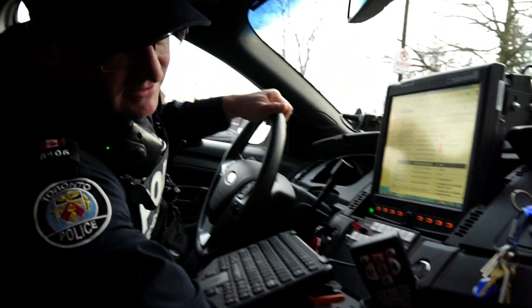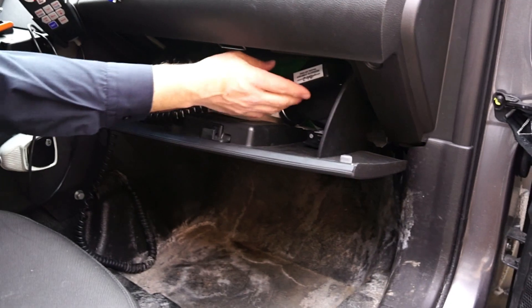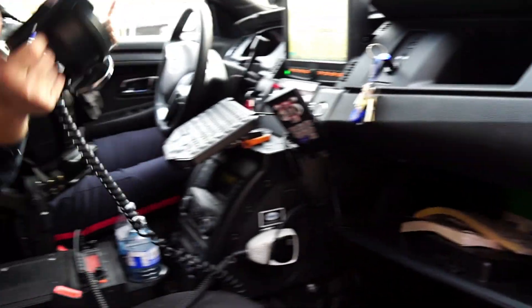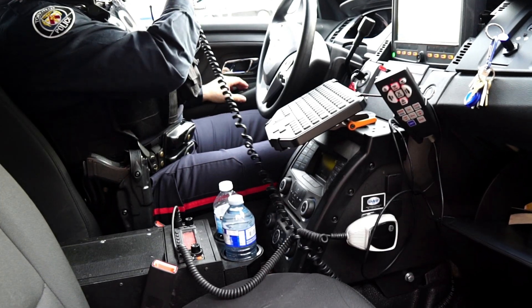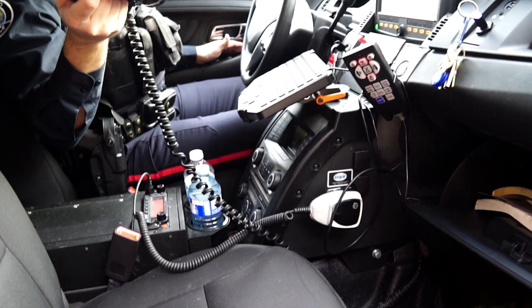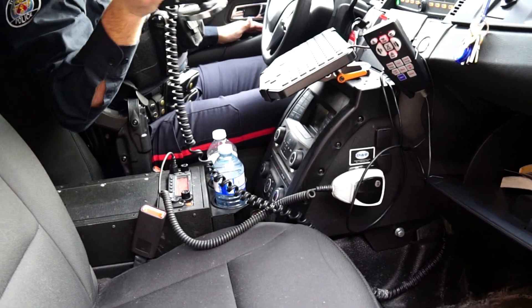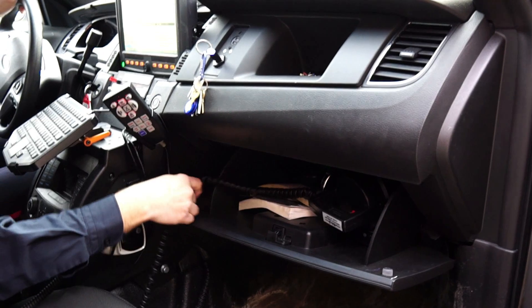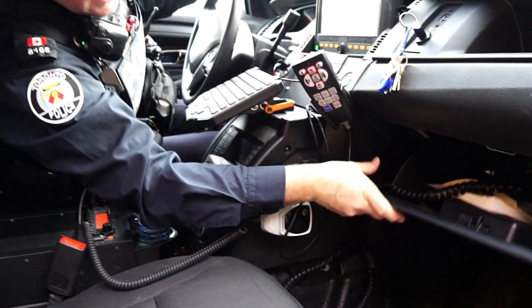Most other services have spotlights mounted on the outside of the vehicle, but we have a handheld one — because you're mostly in the neighborhoods and everything.